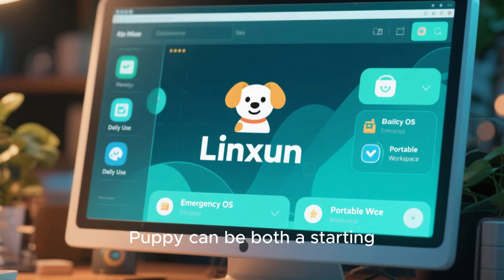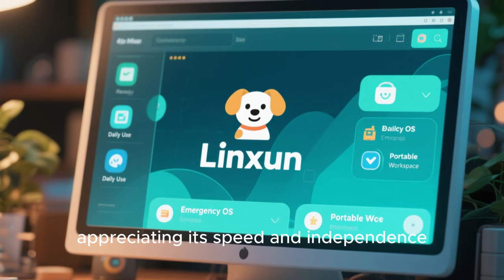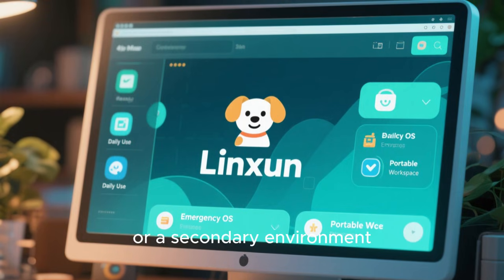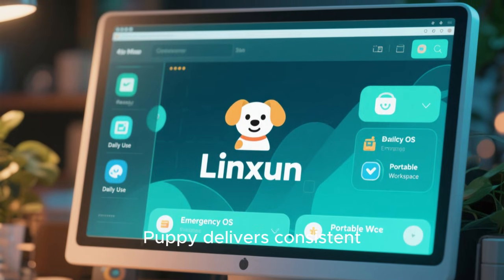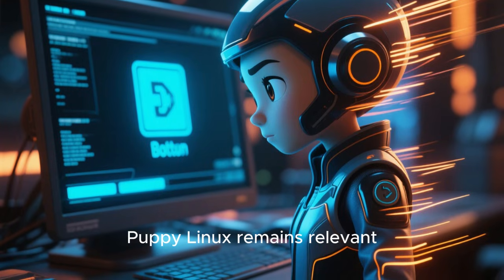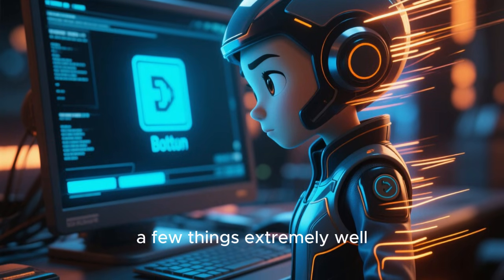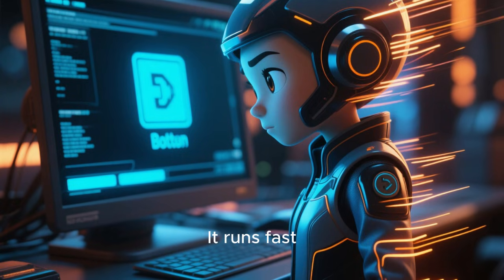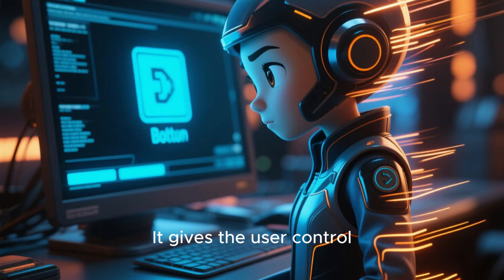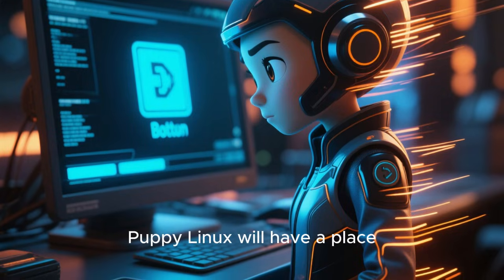For new users discovering Linux, Puppy can be both a starting point and a specialized tool. Some will use it as their daily system, appreciating its speed and independence. Others will keep it as an emergency OS, a portable workspace, or a secondary environment. Either way, Puppy delivers consistent value without demanding commitment or complexity. As technology continues to evolve, Puppy Linux remains relevant precisely because it doesn't try to keep up with everything. Instead, it focuses on doing a few things extremely well: it boots quickly, it runs fast, it respects older hardware, and it gives the user control. These principles don't expire. And as long as there are computers that deserve a second life, Puppy Linux will have a place.